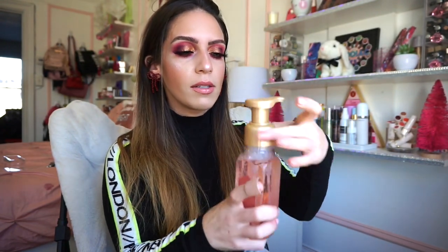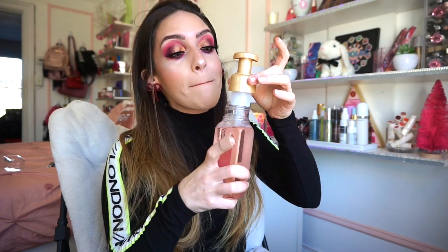And then one last hand soap I picked up was Lavender Rose. Also very nice — not as good as the previous one, but still very yummy.